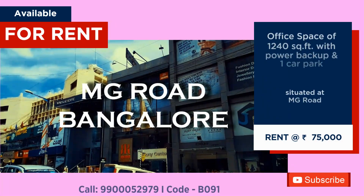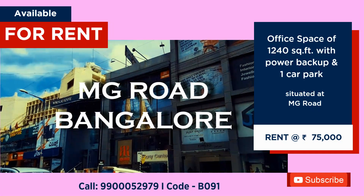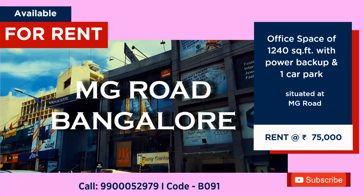1,240 sq ft office space at MG Road with power backup and 1 car park. Rent: ₹75,000 per month.